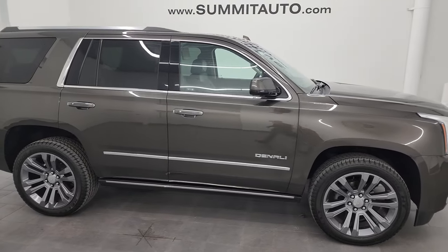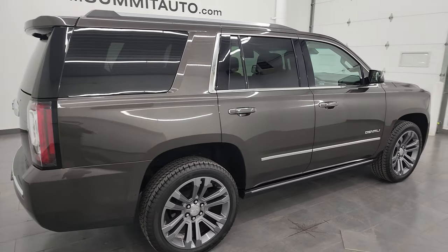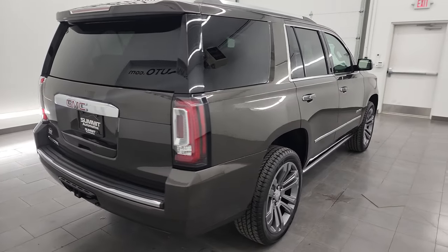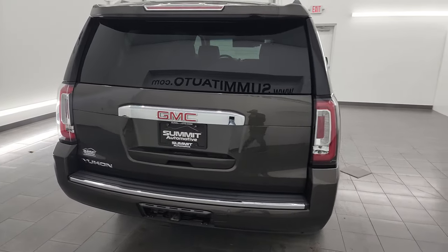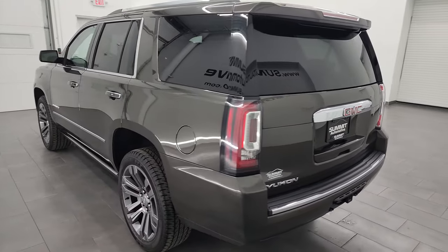This is Brett and this 2019 GMC Yukon Denali is stock number 24J49A. I am here at Summit Automotive in Fondalac, Wisconsin, your new and used SUV headquarters.